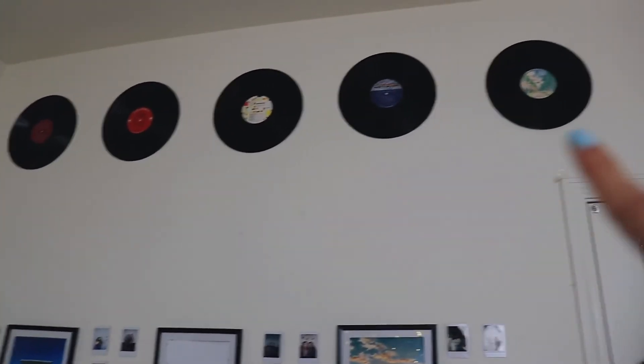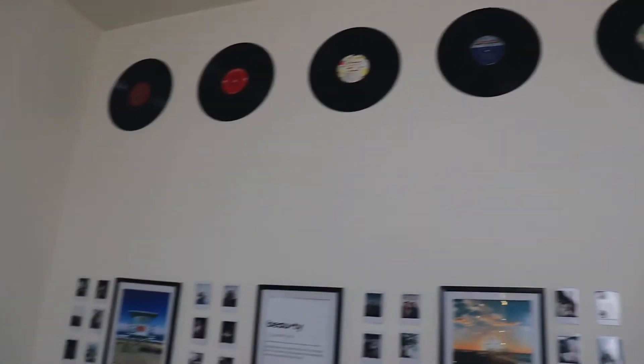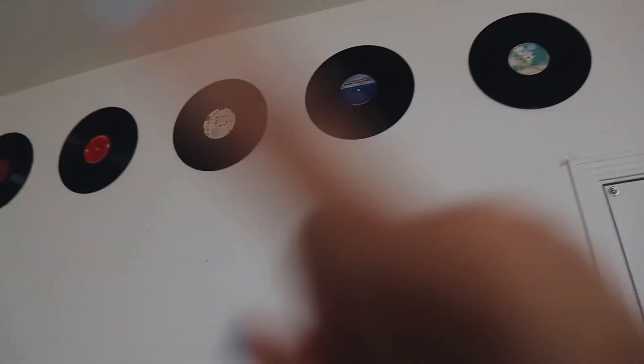I also got this clock from Target — it's super cute, I love the color, and it matches my room pretty well. I had it above my photos but I don't think it really fits there, so I'm going to put it above the stars I hung up. I also got these CDs from the thrift store, which are really cute and very cheap — so if you want to decorate your room, thrift store.